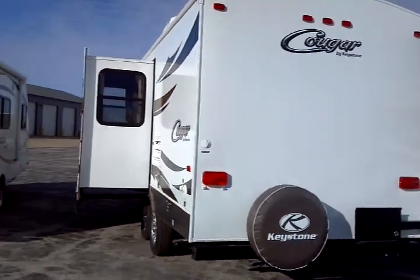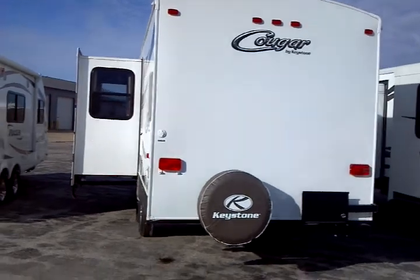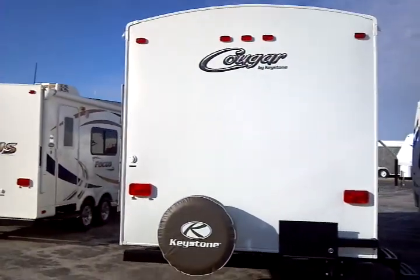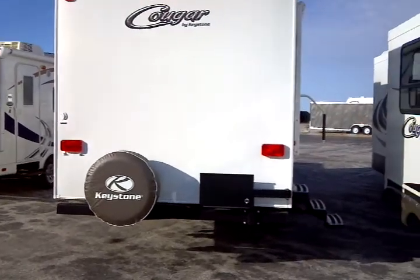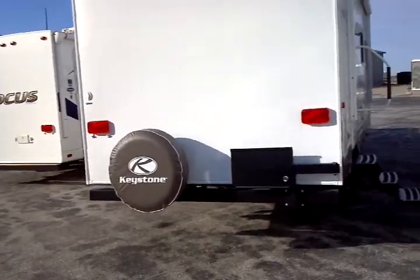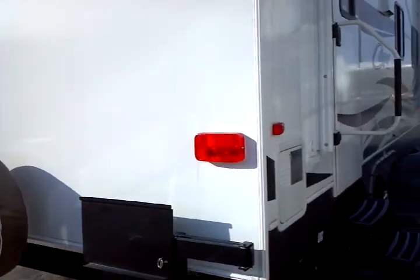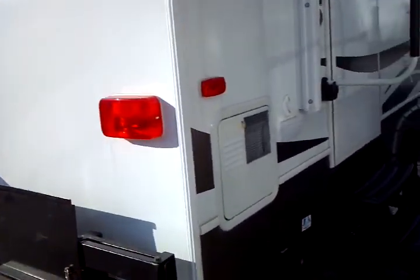You have your rear spare tire with the spare tire cover. This unit comes with the RVQ external grill included — you can see the attachment for the swing-out grill right there. Also a six-gallon gas water heater with direct spark ignition.